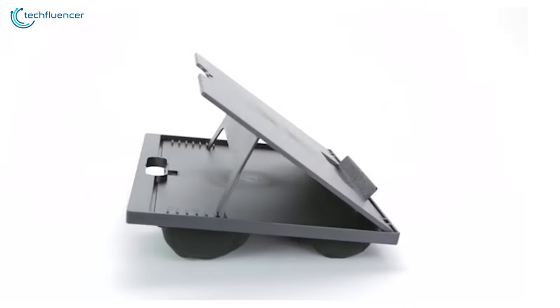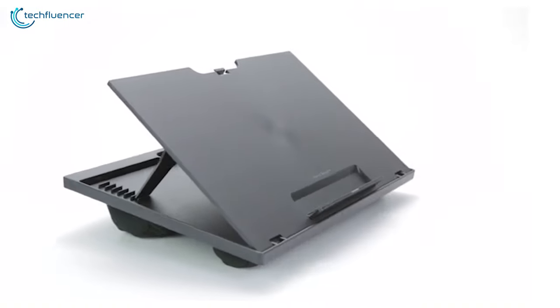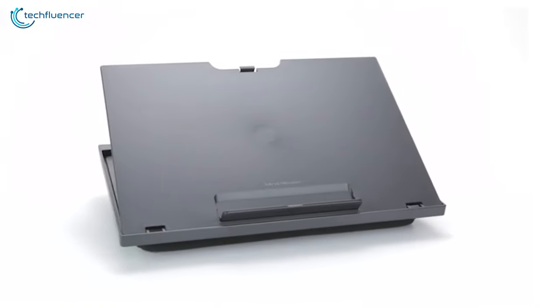If you are looking for an affordable lap disc that is lightweight and comfortable, then the Mindreader Portable is the one for you.